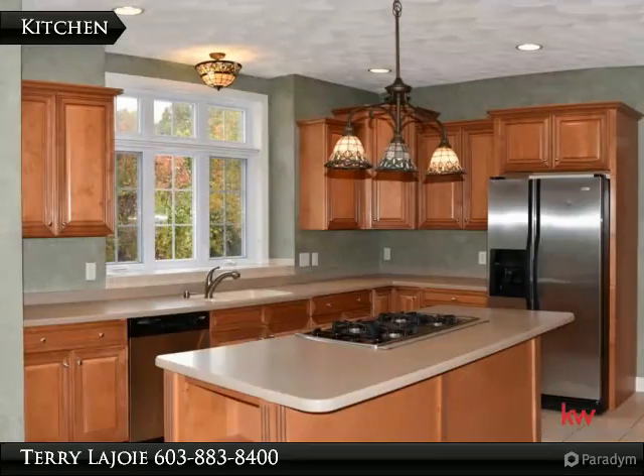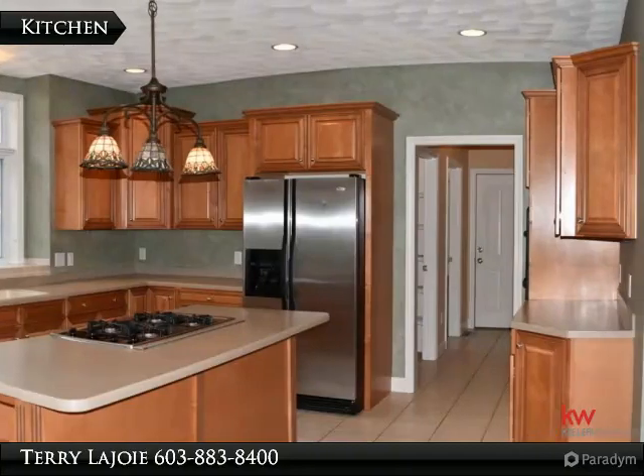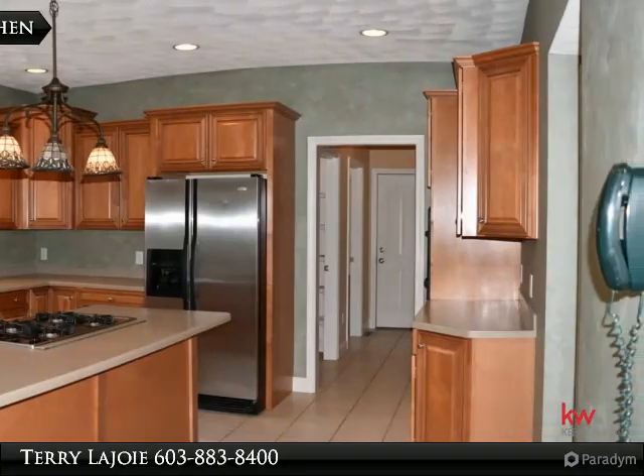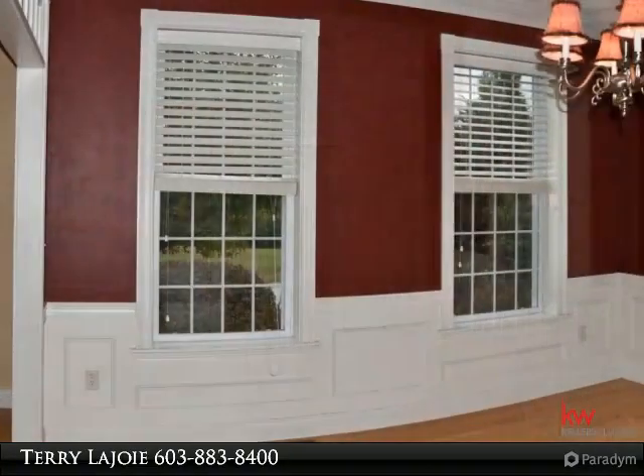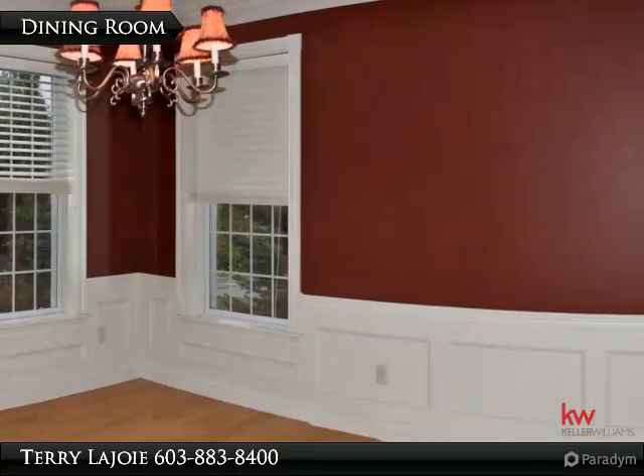Upgraded kitchen with stainless appliances, solid surface counters, wall oven, extra wall of cabinetry and walk-in pantry. Formal dining room with crown molding, chair rail and shadow boxes.